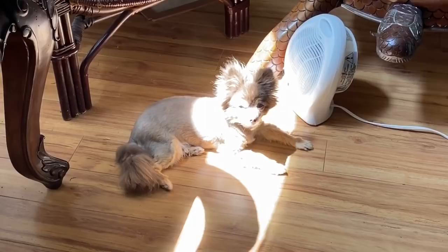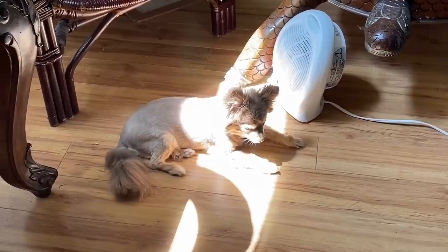All right you guys, thanks so much for watching and thank you Christy. Coco's so funny — she's laying in the sun but she's also sitting in front of the heater. It's so funny when they sit in front of the heater and it's not on.